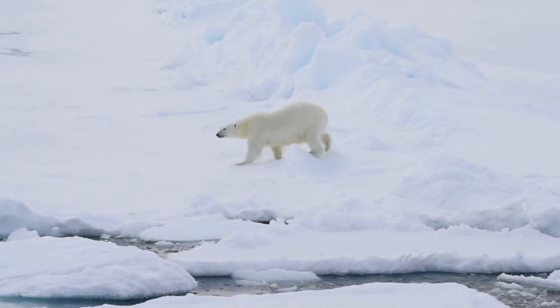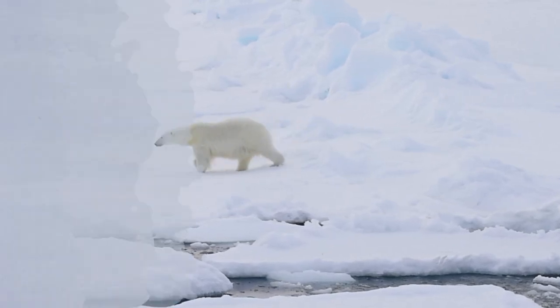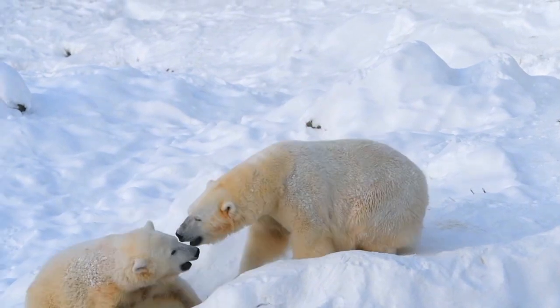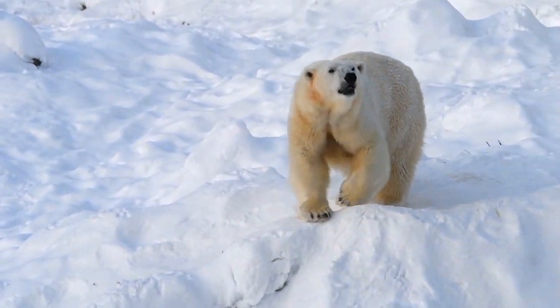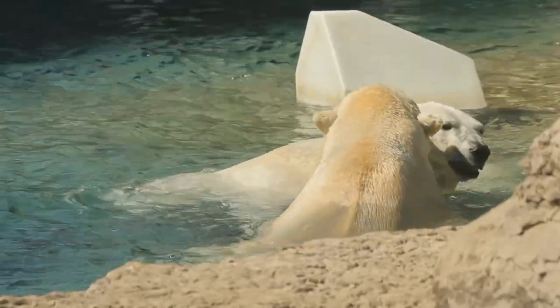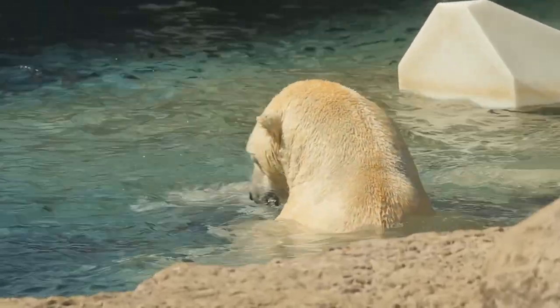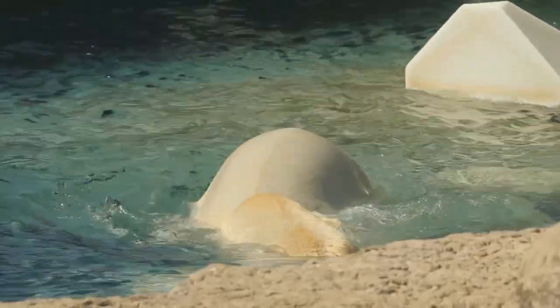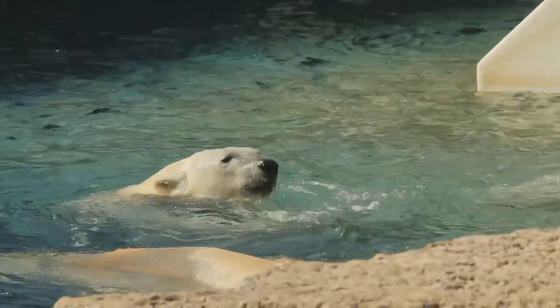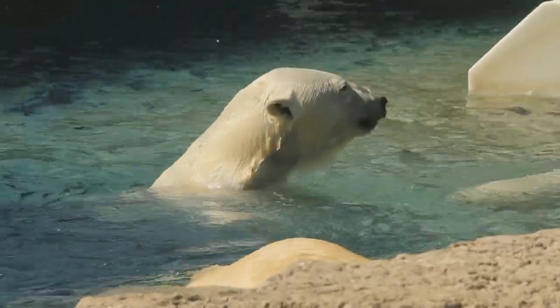In addition to two layers of fur, a thick layer of fat helps keep the bears warm. A polar bear's body fat can measure up to 11.4 centimeters or 4.49 inches thick. In the water, polar bears rely more on their fat than their fur to keep out the cold. That's why mother bears don't like to swim with young cubs in the spring, because cubs don't have enough fat to stay warm.